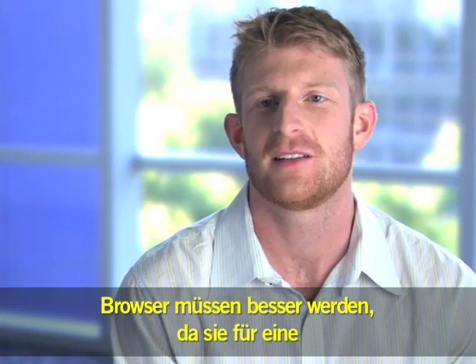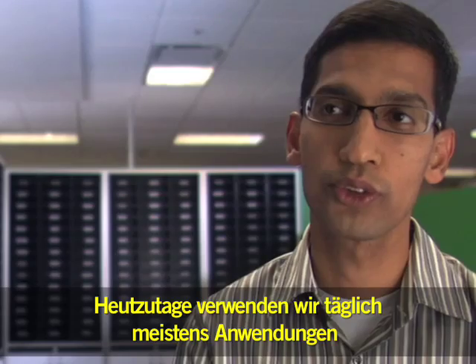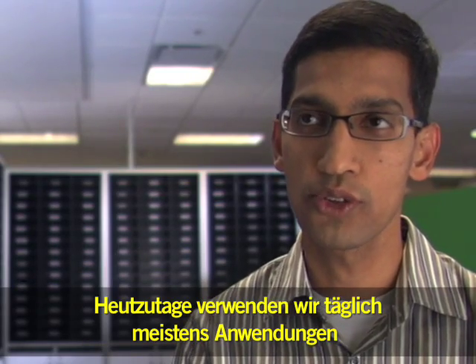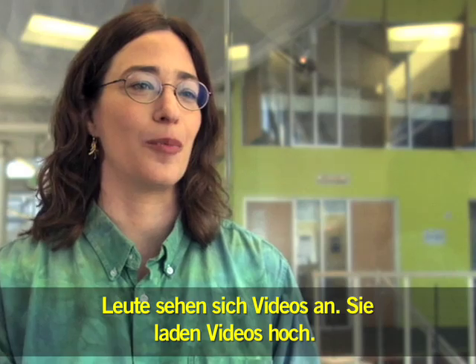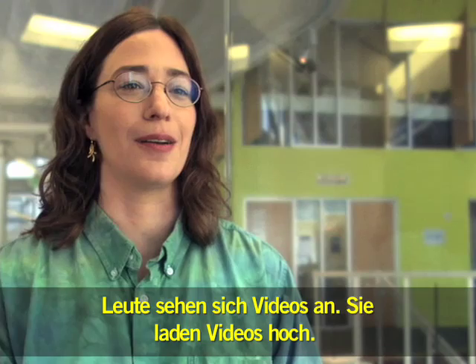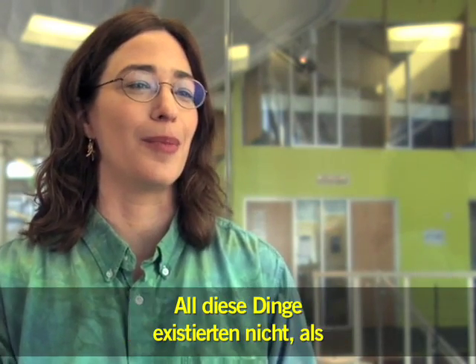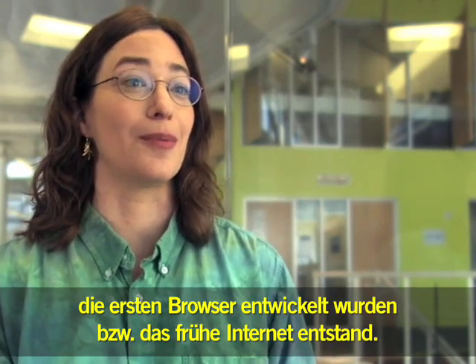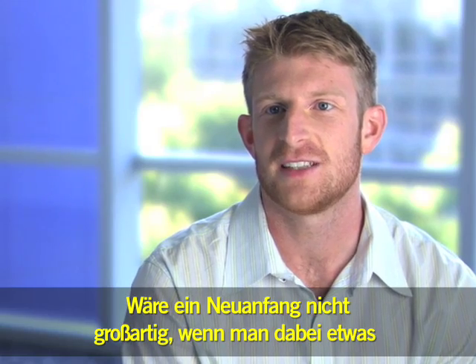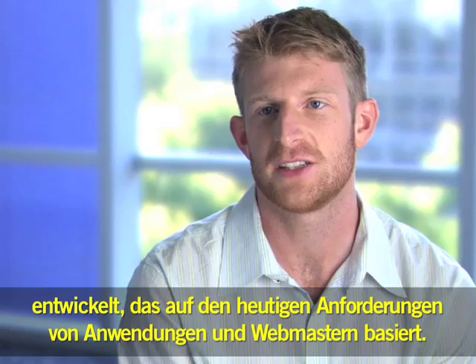Browsers need to get better because they were designed for an era where web pages were doing completely different things. Today, most of what we use on a day-to-day basis are applications and not web pages. People are watching videos, uploading videos, chatting with each other, playing games on the web — all things that never existed when the first browsers were created. Wouldn't it be great to start from scratch and design something based on the needs of today's applications and today's webmasters?